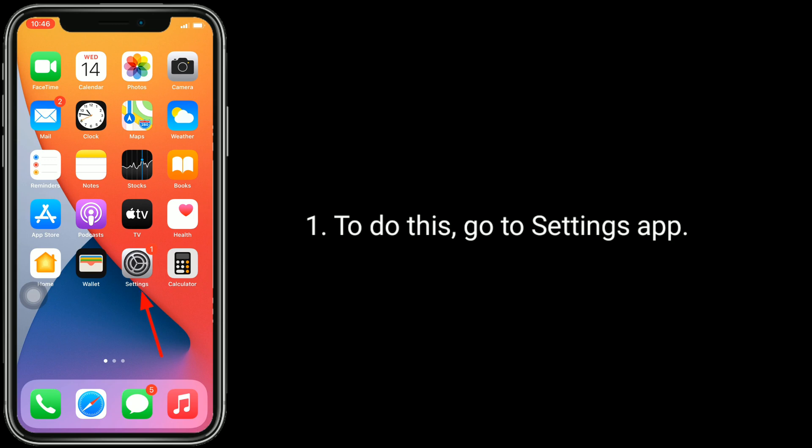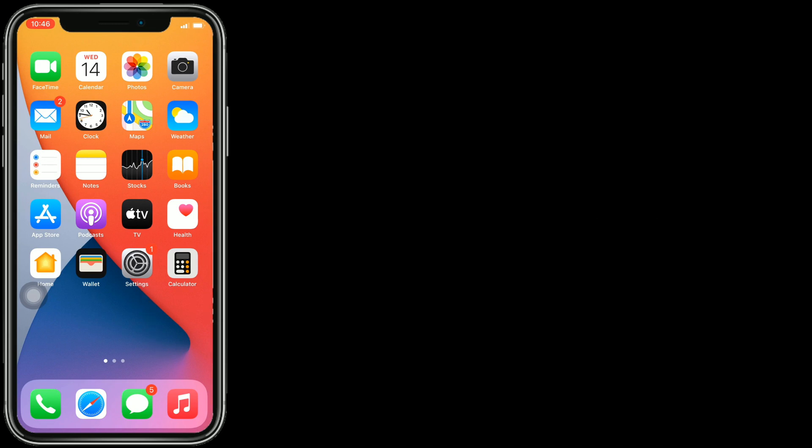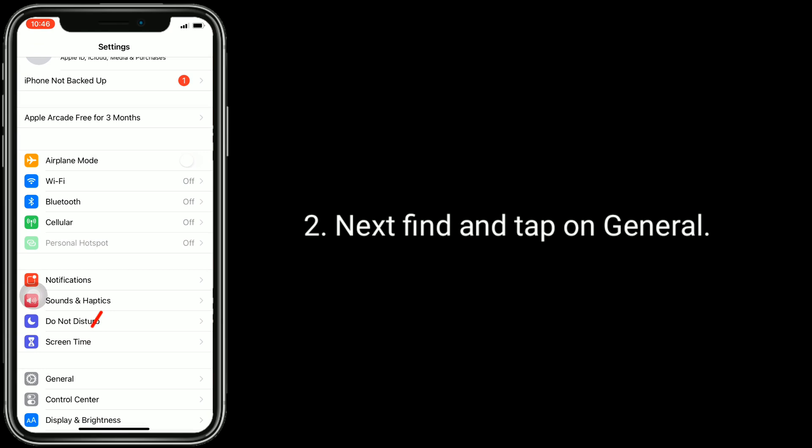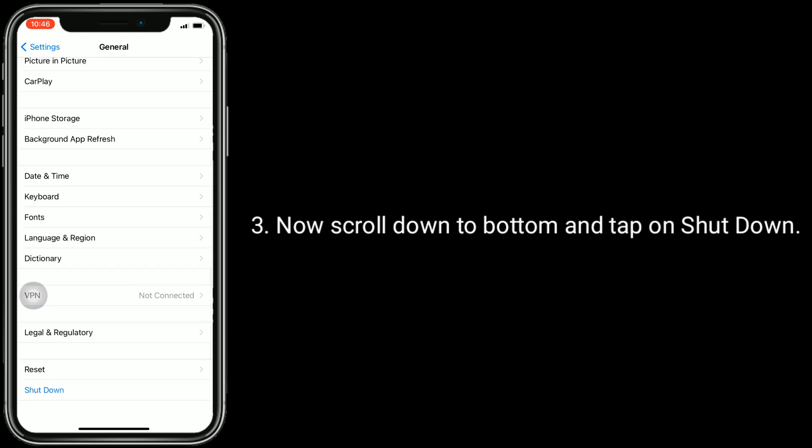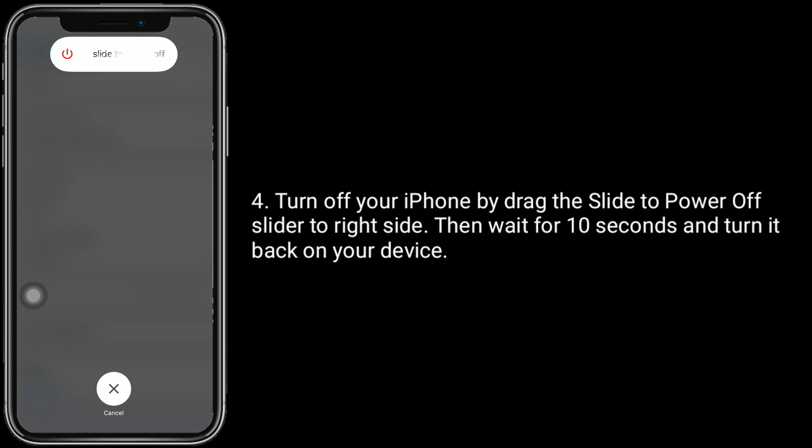To do this, go to the Settings app, find and tap on General, then scroll down to the bottom and tap on Shut Down. Turn off your iPhone by dragging the slide-to-power slider to the right side. Then wait for 10 seconds and turn your device back on.